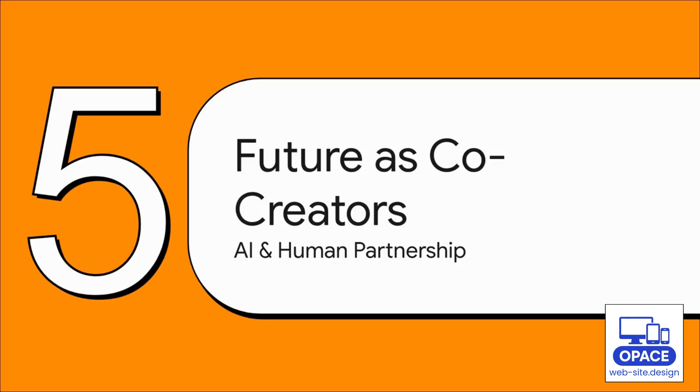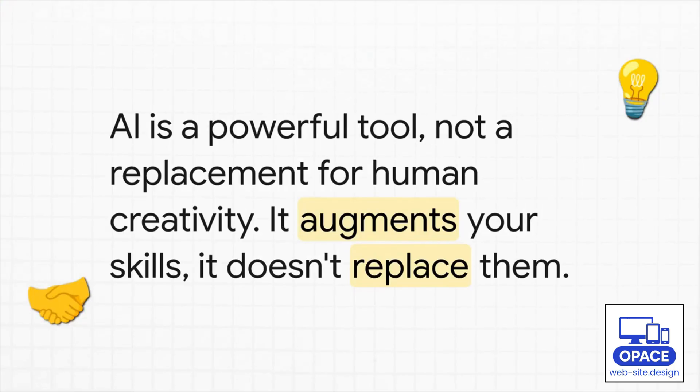So what does this mean for the next time you need to build something online? We need to think about our relationship with this technology a little differently. The best way to think about it: AI is a tool — a ridiculously powerful tool, but a tool nonetheless. It's your co-creator. It's like a sous chef in the kitchen who does all the boring prep work so you, the head chef, can focus on creating the masterpiece. It's there to boost your creativity, not replace it.